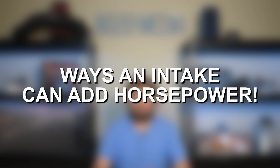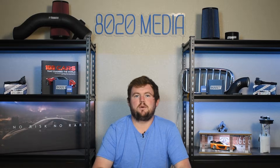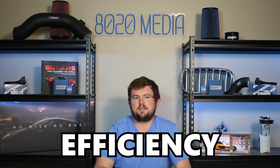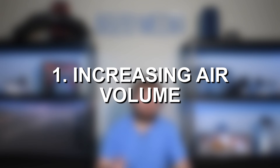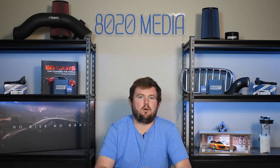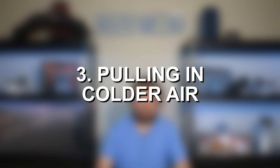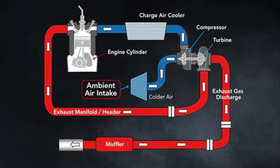Jumping into that — what are some of the ways in which an aftermarket intake can actually increase horsepower? There are really three primary ways: volume, efficiency, or colder air. Increasing air volume and flowing more air into the engine can increase power. Increasing efficiency and making it easier for the engine to pull in air can also increase power. And lastly, pulling colder air into the engine — colder air is denser, so that's another way to potentially increase power with an intake.